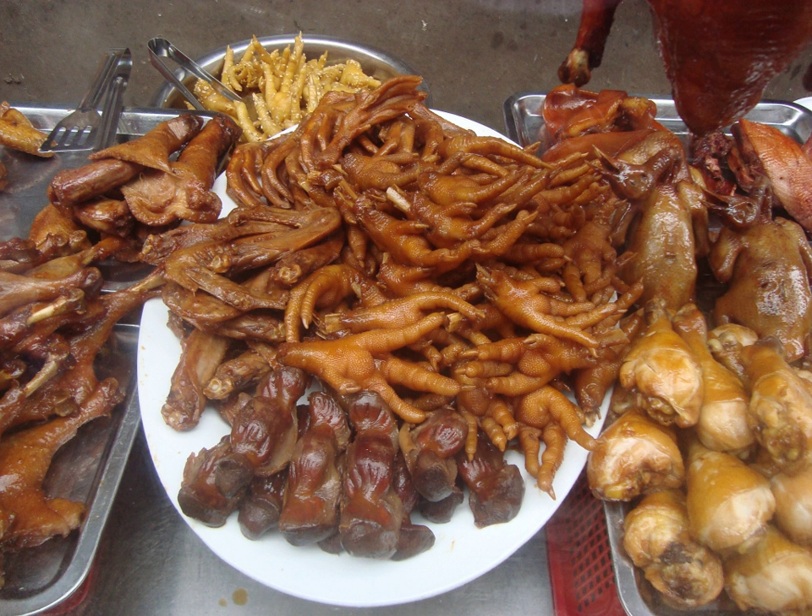In South Africa, chicken feet are mainly eaten in townships in all nine provinces, where they are known as walkie-talkies, together with the head, intestine, hearts and giblets, also called runaways and chicken dust. The feet are submerged in hot water so the outer layer of skin can be removed by peeling, then covered in seasonings and grilled. The name 'chicken dust' derives from the dust chickens create when scratching the ground with their feet, and they are often eaten as a snack.